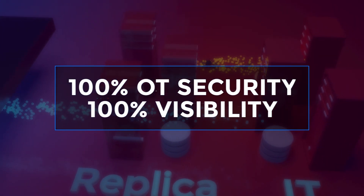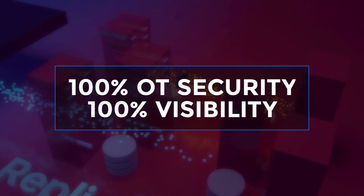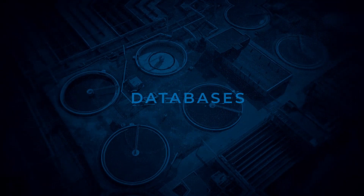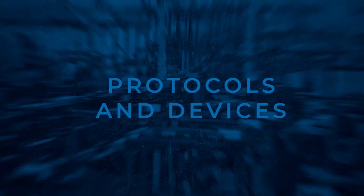100% OT security, 100% visibility. Waterfall's gateways support hundreds of industrial databases, applications, protocols, and devices.